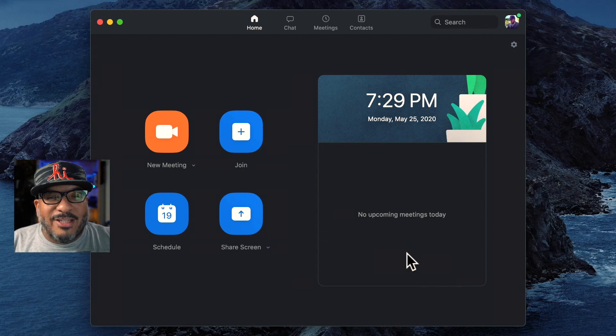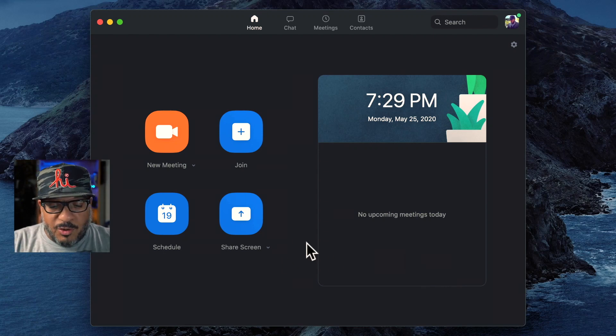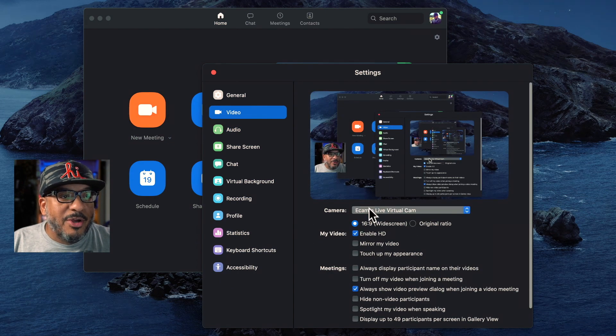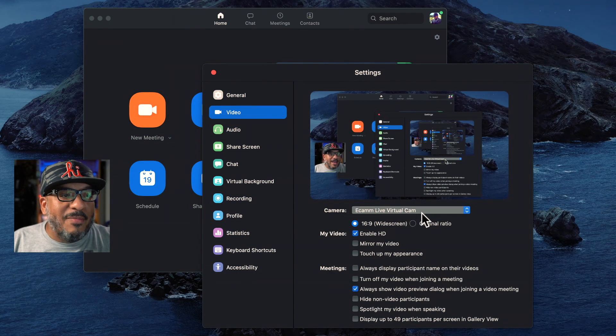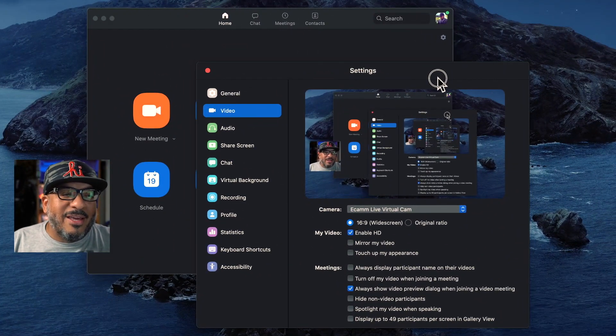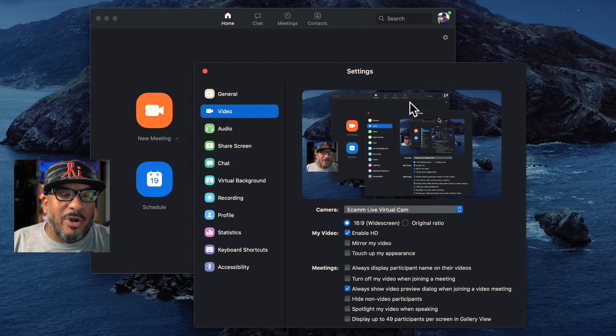Now that we have the update installed, let's take a look at Zoom. If you come over to Zoom and hit Command-Comma to open up the preferences and jump over to video, you'll see that Ecamm Live virtual camera is available. This is a big deal because if you wanted to inject your own personal graphics, this is where you would do it. What you're actually seeing — which is a little meta — is me operating the Zoom camera through Ecamm Live virtual cam. The good thing to know is that it is back.